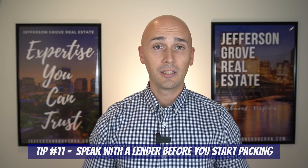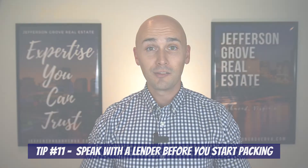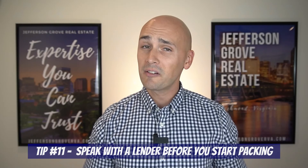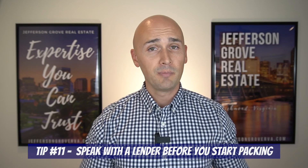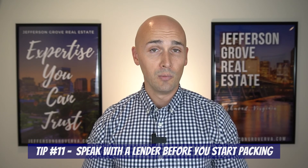Our last tip is really something that should be a first step regardless of whether you buy a home virtually or not: be sure to reach out to a lender before you get too far into the relocation process. The nature of relocating itself can sometimes create situations that are very tricky for getting approved for a loan, especially if there's a job change involved. So speak with the lender, let them know what your move is looking like, and see if there are any extra hoops you have to jump through to get that loan.